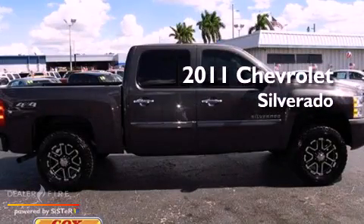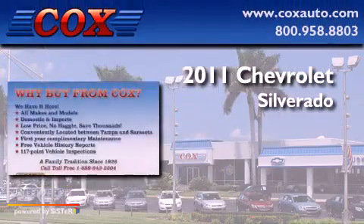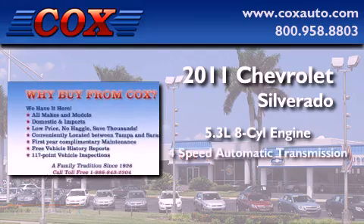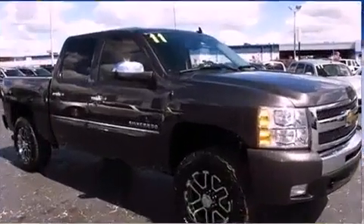This is a 2011 Chevrolet Silverado. It features a 5.3-liter, eight-cylinder engine, a four-speed automatic transmission, and four-wheel drive.